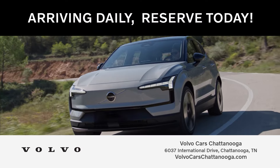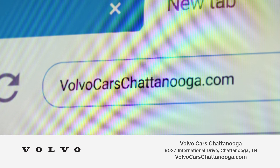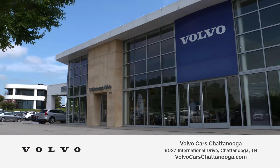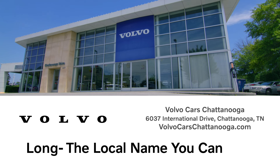Brand new models are arriving daily. Reserve yours today. The only destination you need for an upgrade is volvocarschattanooga.com. Reserve your new Volvo online or stop by on International Drive, Chattanooga. Long — the local name you can trust.